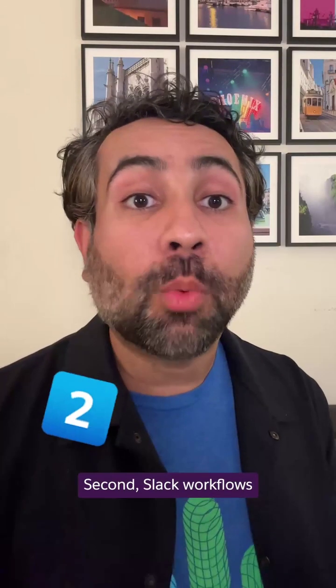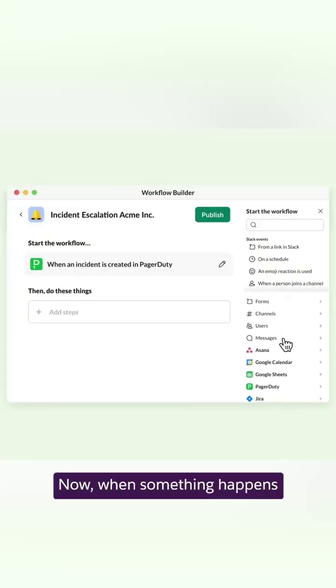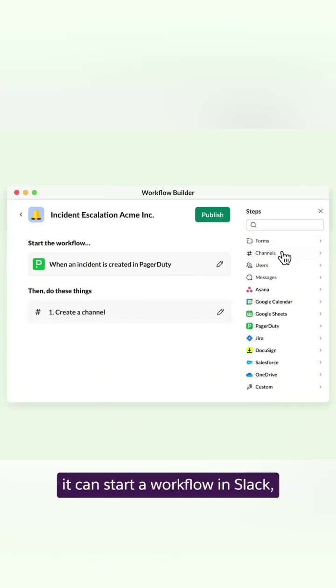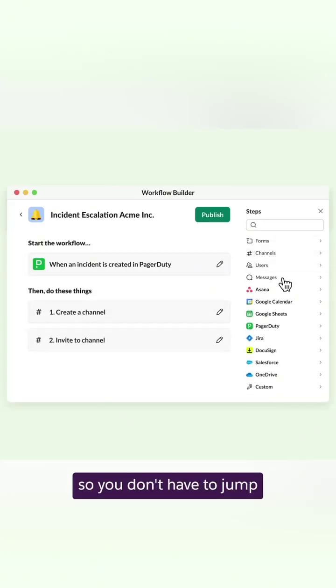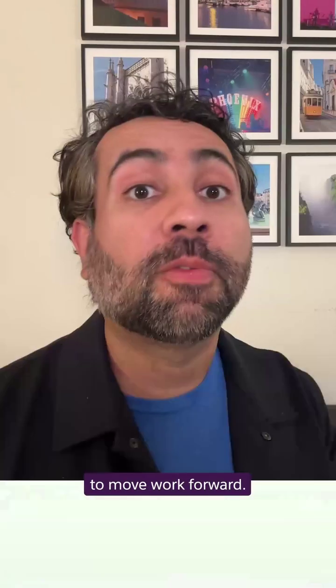Second, Slack workflows can start automatically whenever an event occurs at a third-party tool that you use. Now, when something happens in another app, it can start a workflow in Slack, so you don't have to jump from one tool to the other, and you have all the context in one place to move work forward.